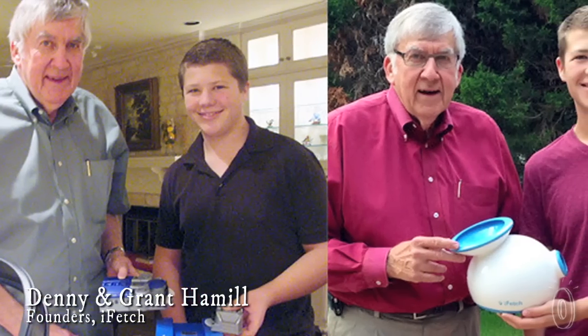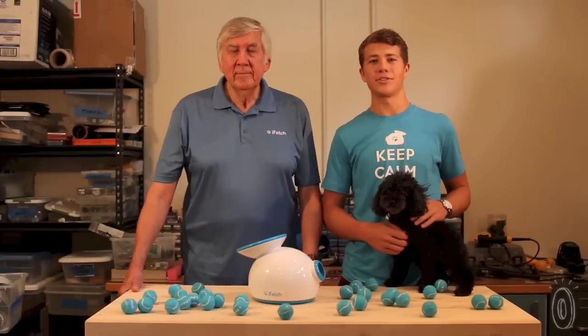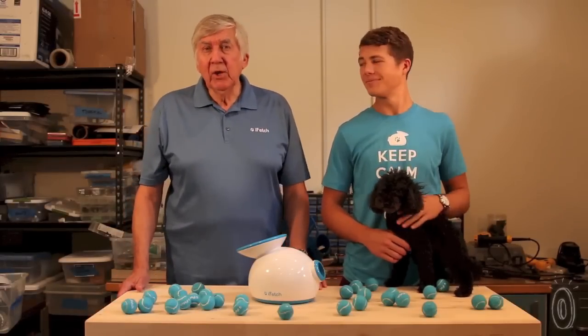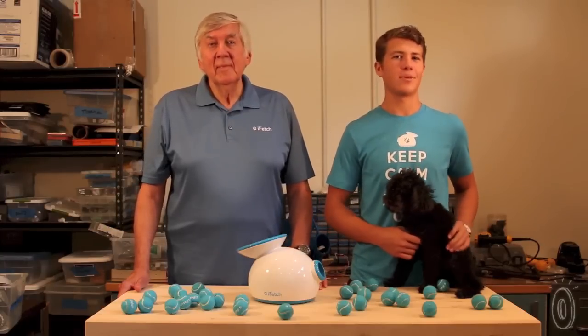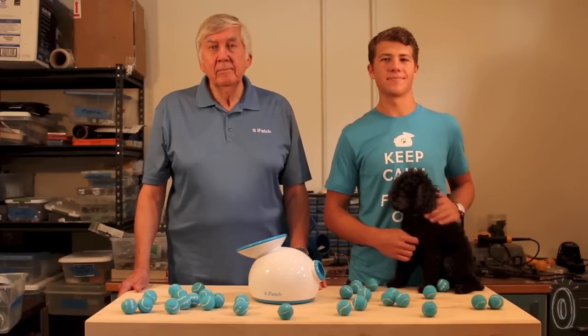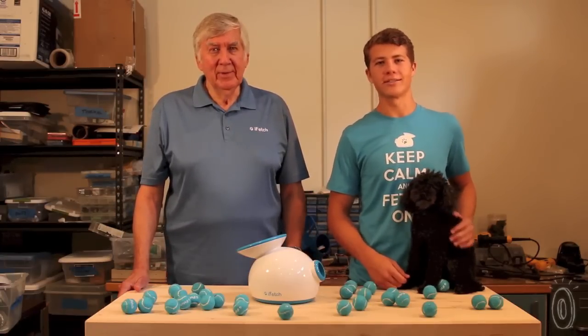The idea was developed by Denny Hamill and his grandson Grant. I'm Grant Hamill, I'm 20 years old. I'm Denny Hamill, and I'm a little older than that. And this is Prancer — he's about 60 if you're counting in dog years. He's sort of like the jack-o-laying of the dog world. I don't know who jack-o-laying is.